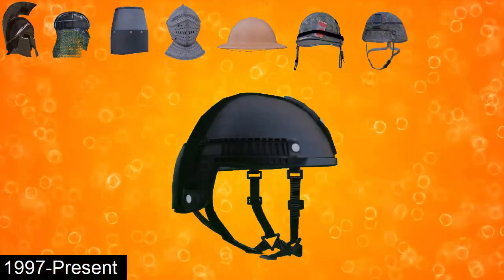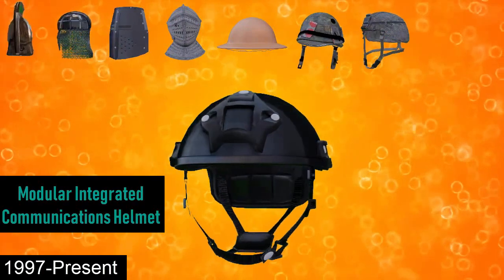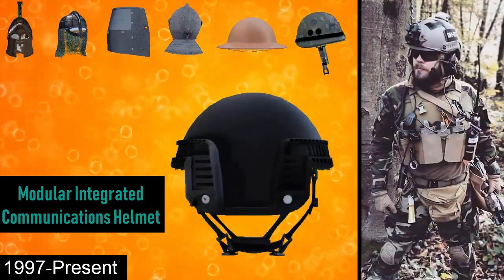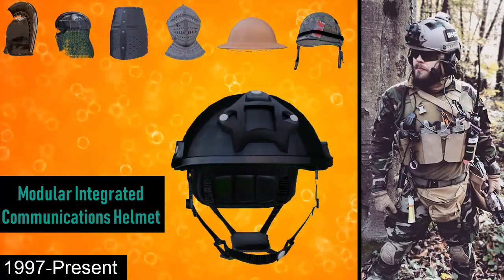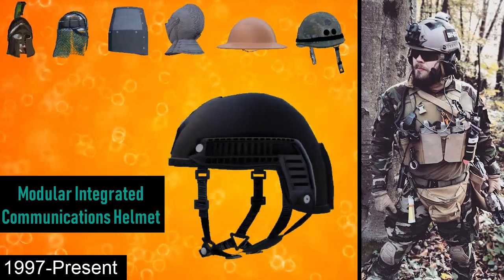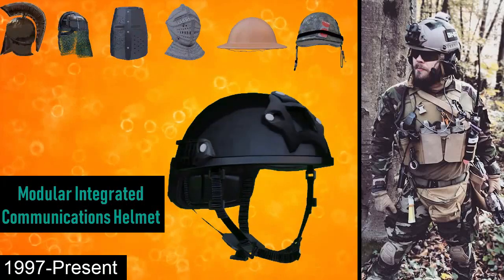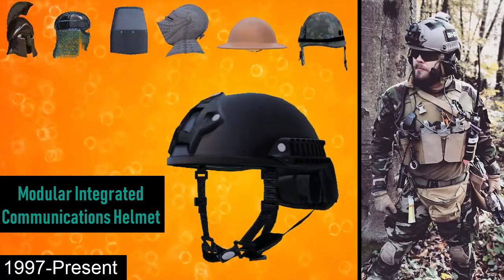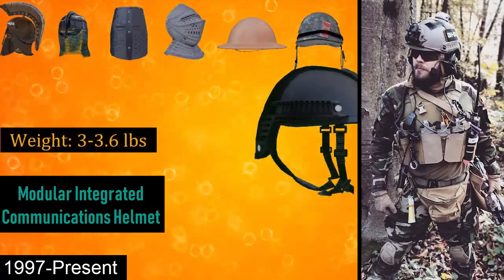From 1997 onwards is the Modular Integrated Communications Helmet, or MICH. The MICH was originally part of a series of combat helmets designed for the US Army Special Operations Command as a replacement for the PASGT helmet. The lighter weight and non-ballistic nature of these helmets allowed the fitting of additional accessories without putting undue strain on the neck. The MICH is commonly fitted with a night vision shroud and side accessory rails, and weighs around 3 pounds to 3.6 pounds.